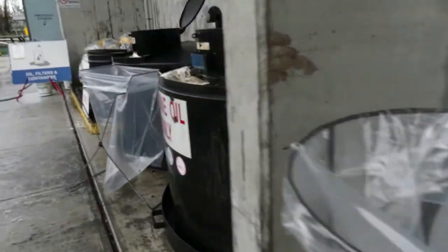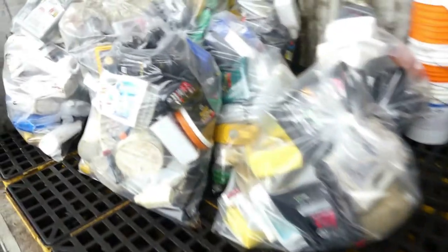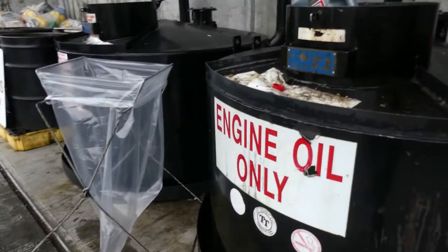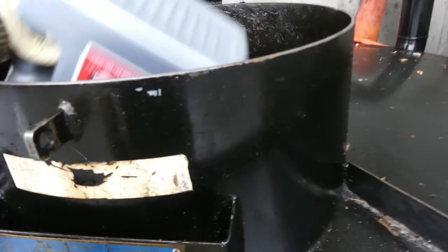This is for the anti-freeze and this is for the used oil — just dump it here. And this is also where we dump our oil filters. There are a lot of oil jugs in here. They also accept paint cans, oil filters, engine oil, and anti-freeze.